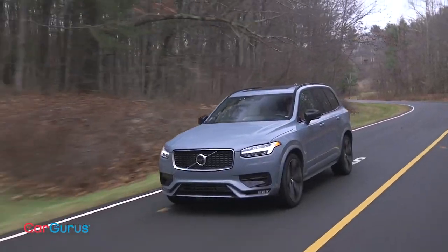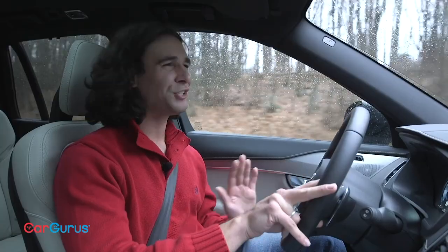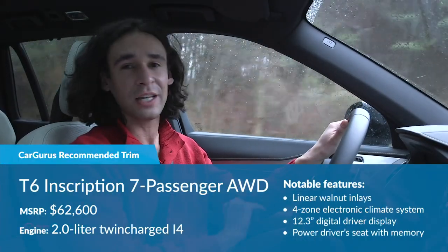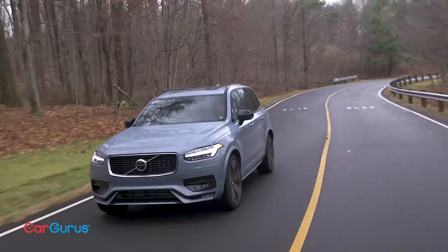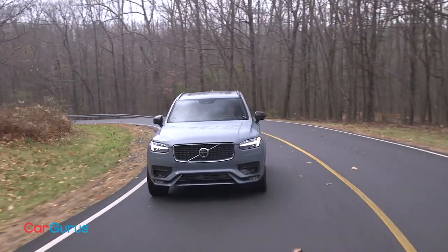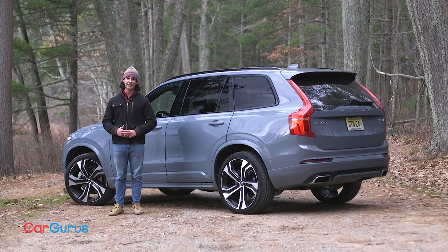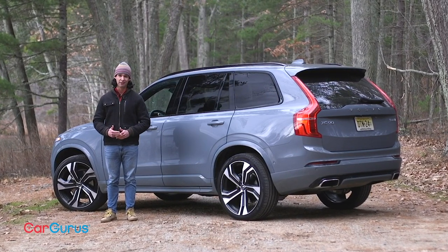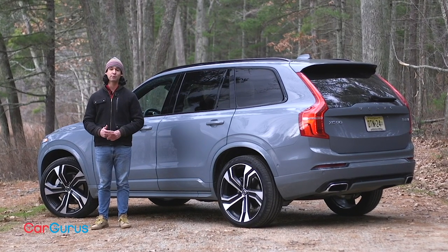My XC90 T6 R-Design was fully loaded for $74,735 with destination. The T5 starts under $50,000, but it's too basic, too slow, and has front-wheel drive. CarGurus recommends you buy a T6 all-wheel drive Inscription at about $66,000 — that way you can get the nicer wood trim and opt for the wool fabric seats. Be sure to order those 21-inch tires, but don't take the summer tires; this is an SUV built on luxury, not a performance car. $75,000 is just way too much to pay for any midsize SUV, even one as nice as the XC90. Still, it's very competitive with the Mercedes-Benz GLE and BMW X5, and I think it's way better than the Lexus RX and Acura MDX. Let us know your thoughts in the comments and read the full review at CarGurus.com.